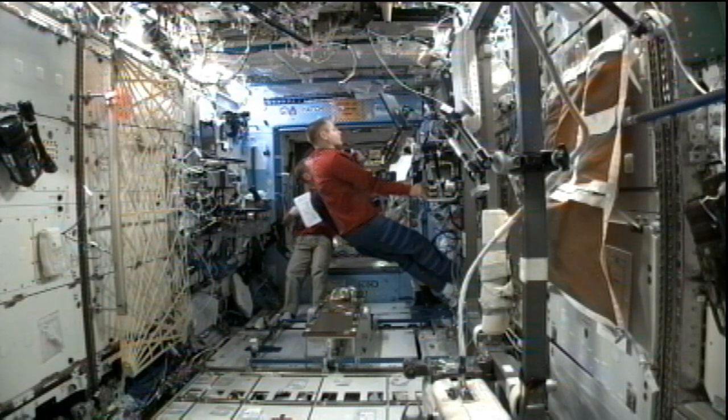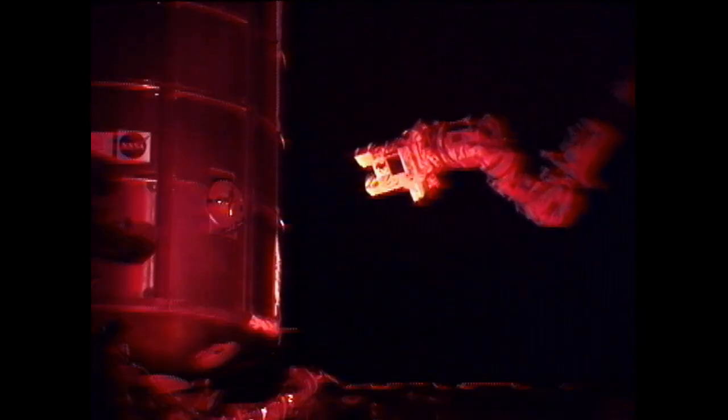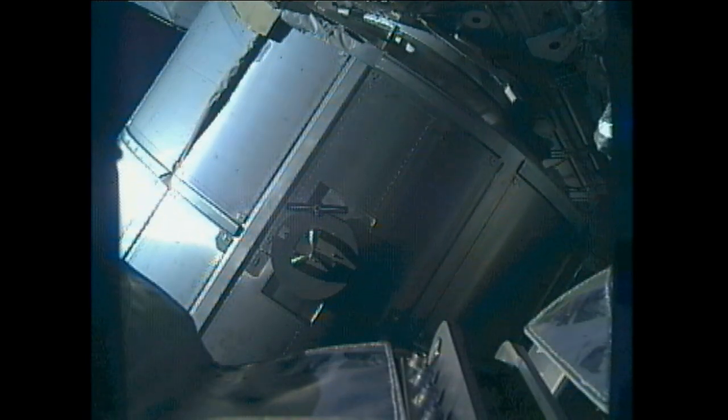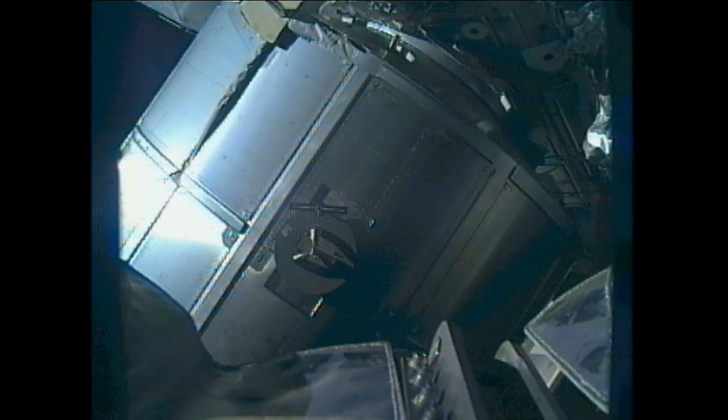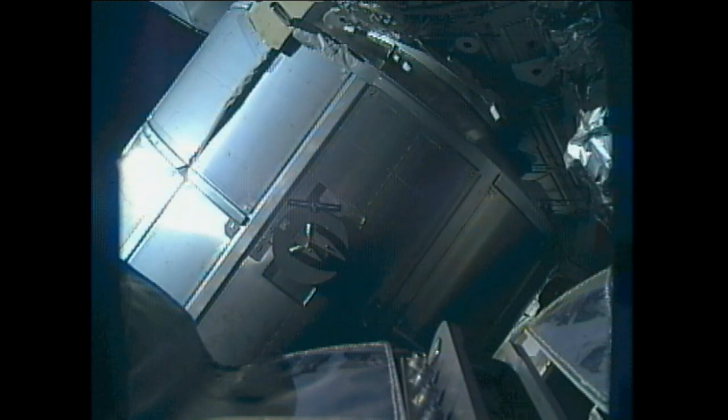Ford and Marshburn joined up later in the day to practice operations with Canadarm2 for this Saturday's grapple and berthing of the next Dragon cargo ship. This Dragon is due to launch from Cape Canaveral Air Force Station on Friday morning at 9:10 a.m. Central time and arrive at the station on Saturday with 1,200 pounds of supplies and experiment materials.